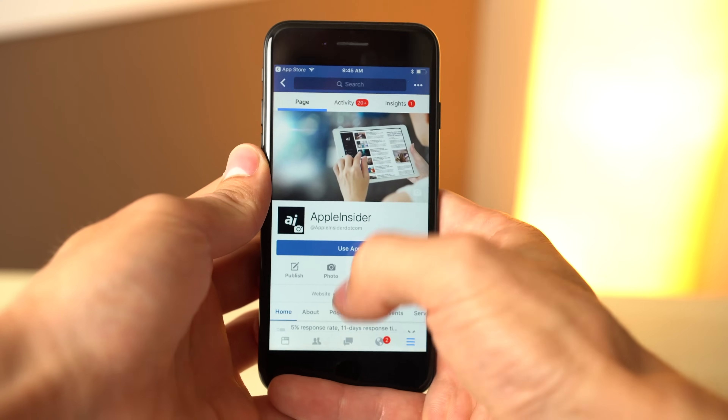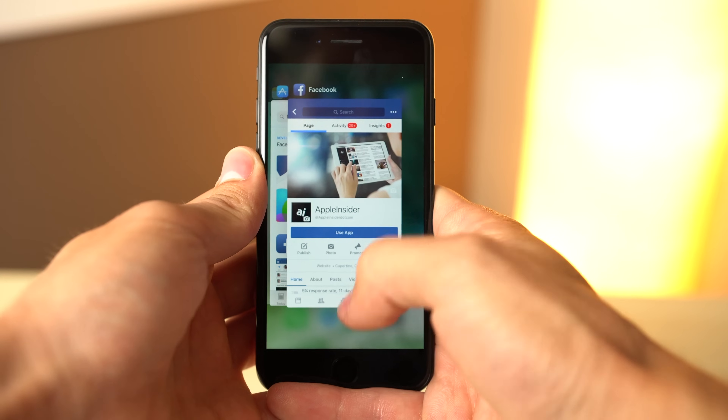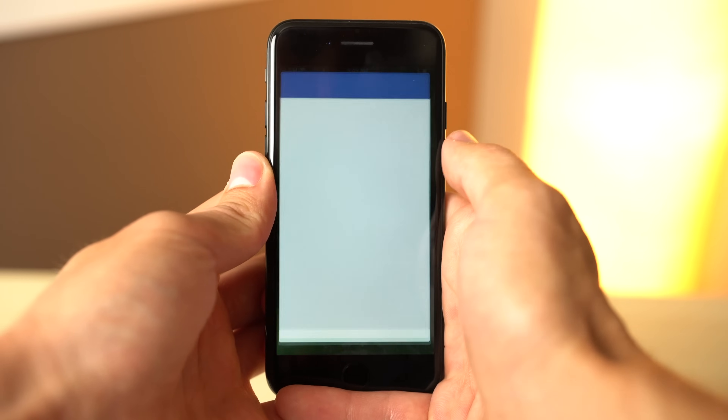The only time you should force close an app is if it becomes unresponsive or erratic. For example, if you're using Facebook and the app has crashed, return to the home screen, then double press the home button, then swipe up on the Facebook window to force it to close. Reopening Facebook should return the app to its normal state.